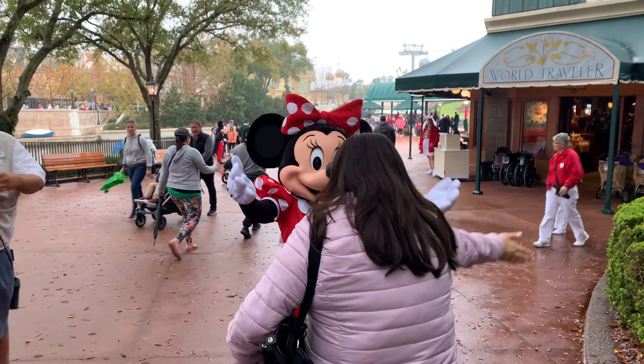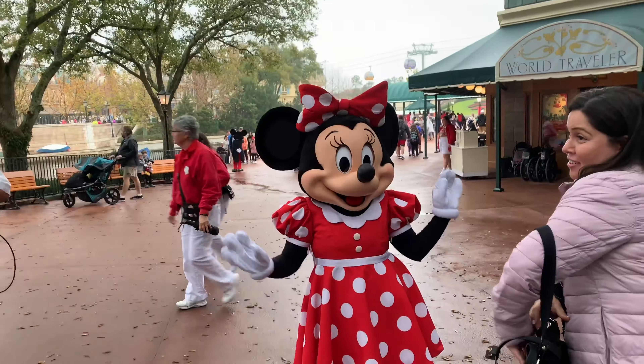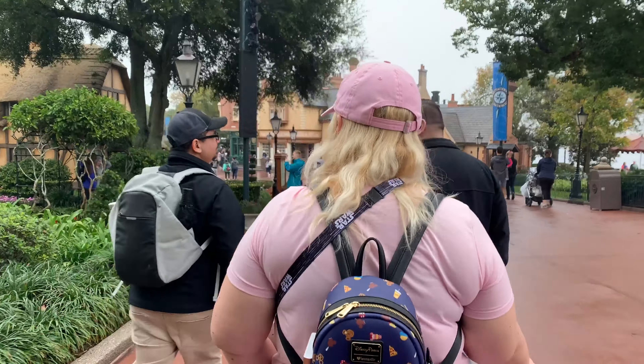Hi Minnie! What are you talking about? It's a beautiful shadow!